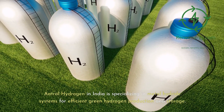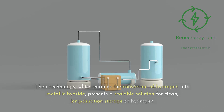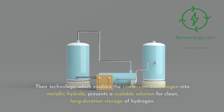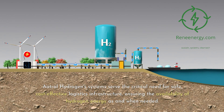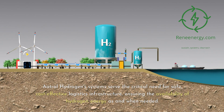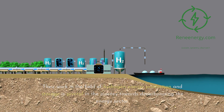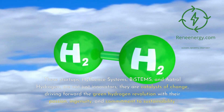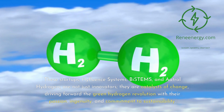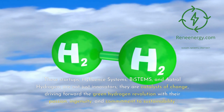Autral Hydrogen in India specializes in metal hydride systems for efficient green hydrogen production and storage. Their technology enables the conversion of hydrogen into metallic hydride, presenting a scalable solution for clean, long-duration storage of hydrogen. Autral Hydrogen's systems serve the critical need for safe, cost-effective logistics infrastructure, ensuring the availability of hydrogen energy as and when needed. Their work in hydrogen energy production and storage is pivotal in the journey towards decarbonizing the energy sector. These startups — High-Fluence Systems, Bi-stems, and Autral Hydrogen — are catalysts of change, driving forward the green hydrogen revolution with passion, ingenuity, and commitment to sustainability.